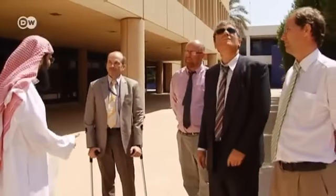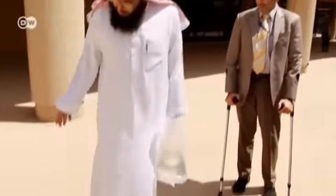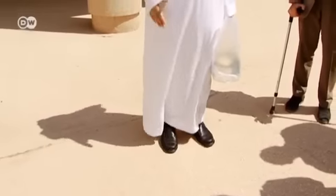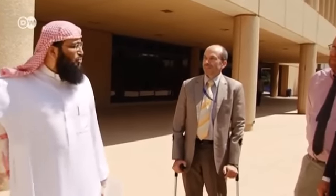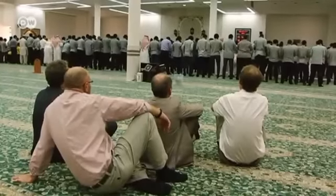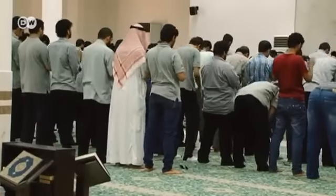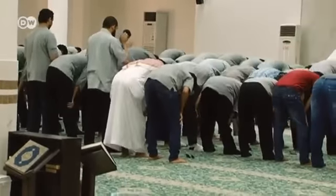New arrivals are given an introduction to Islam. Their teacher tells them about prayer times and how they're oriented to the position of the sun. Islam is the state religion in Saudi Arabia and the foundation of society — its laws, principles and prayer times also apply at the Technical Trainers' College.